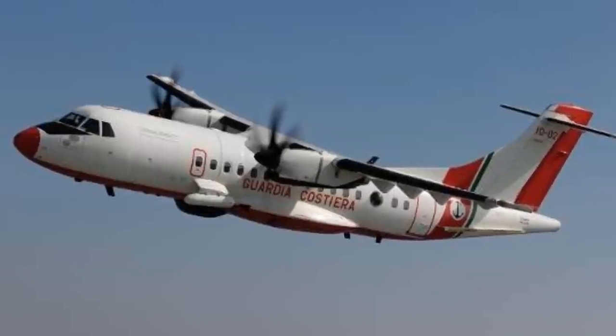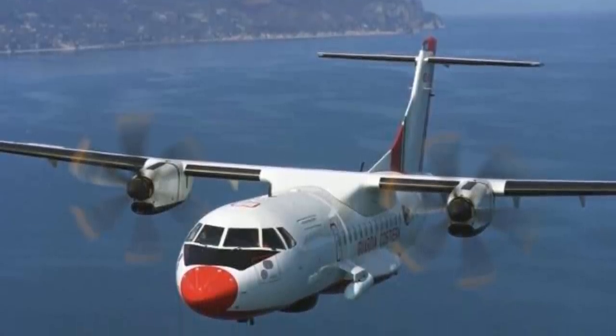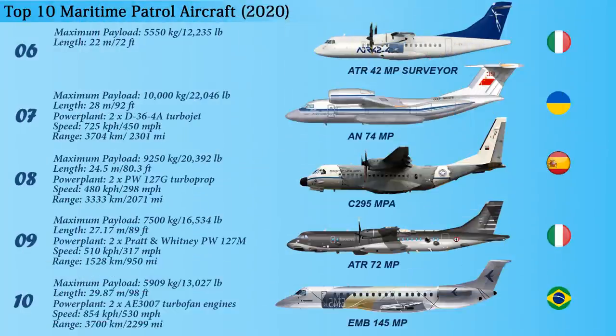These missions include identification and tracking of vessels, maritime and coastal surveillance, search and rescue, and pollution detection. The aircraft is powered by two PW-127E engines, each with a take-off power of 2,160 shaft horsepower. The maximum cruise speed of the aircraft is 556 kilometers per hour and the maximum range is 3,741 kilometers.